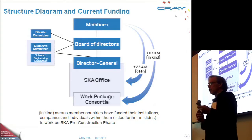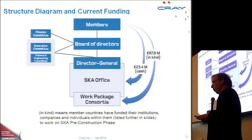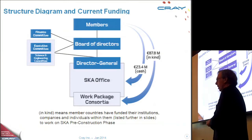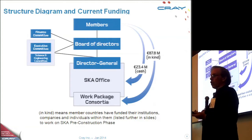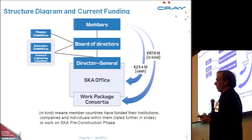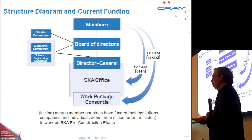It's 10 countries at the moment, not including the United States — I'll explain why at question time. There's a board of directors representing those 10 countries, a director general and an office located at Jodrell Bank Telescope, a few miles south of Manchester. The reason it's there is that Jodrell Bank hosted the very first radio telescope, created from disused radar equipment from the Second World War by Bernard Lovell, who lived near Jodrell Bank.